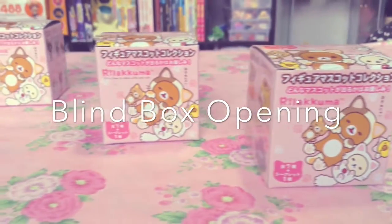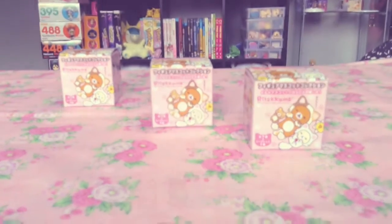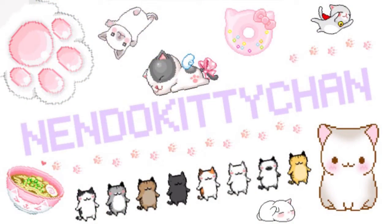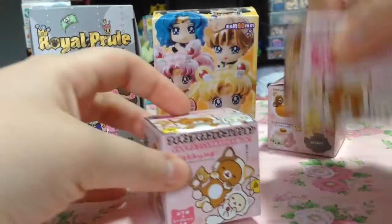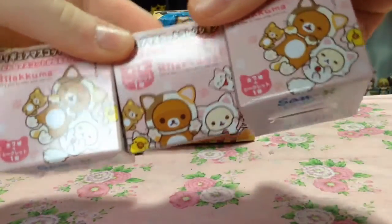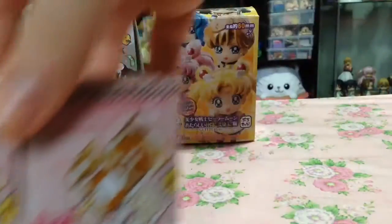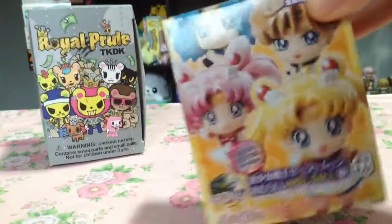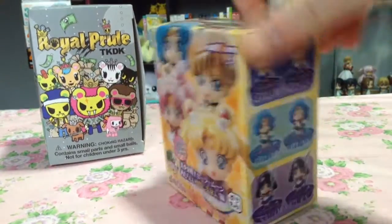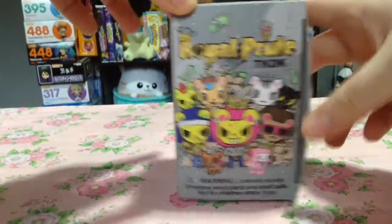Hi everyone, I'm Nando Kitty-chan and today we're going to be opening some blind boxes. First, I have three Niko Rilakkuma series blind boxes — three because they're super cute. I've also got a glitter Sailor Moon blind box bootleg from my Doki Doki crate, and a Tokidoki Royal Pride blind box.